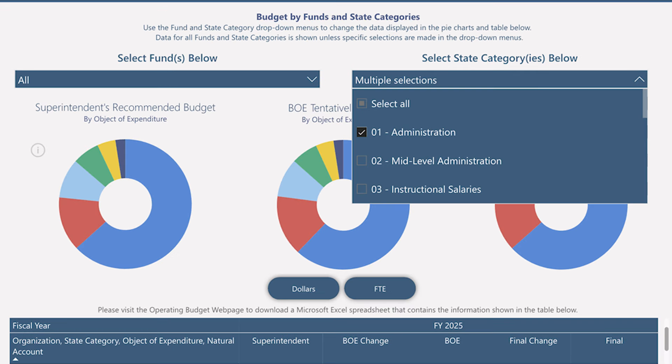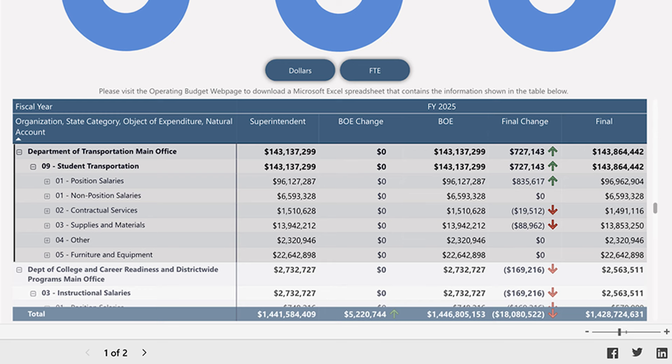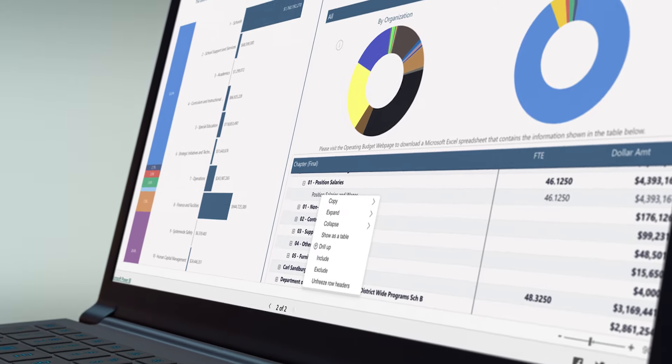The operating budget is divided into state categories like administration, instructional salaries, and student transportation, as required by the Maryland State Department of Education. Definitions and navigation links are included for clarity.